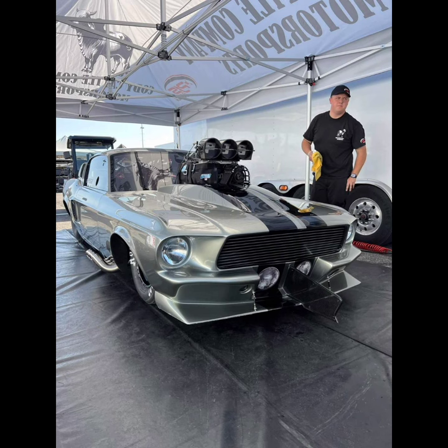This also works as a test session. Next week's NPK race is at US 131, which is a very good track. So let's see how they do, let's see how fast they go, and let's see what happens.